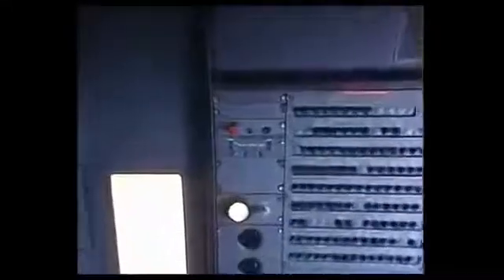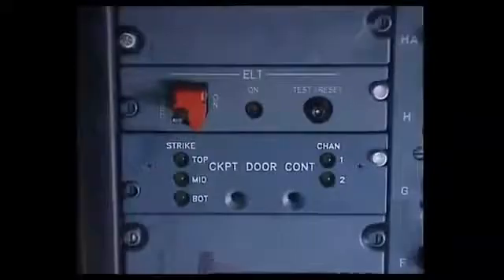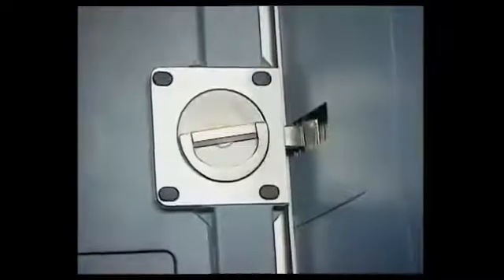The CDLS — cockpit door locking system — is a control box located on the overhead panel which monitors latches and rapid pressure variations in the cockpit. For cockpit evacuation, there is an escape panel that can only be removed from inside the cockpit. Finally, the door is fitted with three electrical latches and a new spy hole.